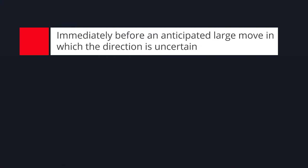Rule one is right before an anticipated large move in price — aka right before an earnings event, right before some sort of news event. Maybe we've been consolidating all day or for a few days in anticipation of a Jay Powell speech and you think there's going to be a large move up or down but you're just not sure which direction, so you decide to enter a long straddle five minutes before he talks.